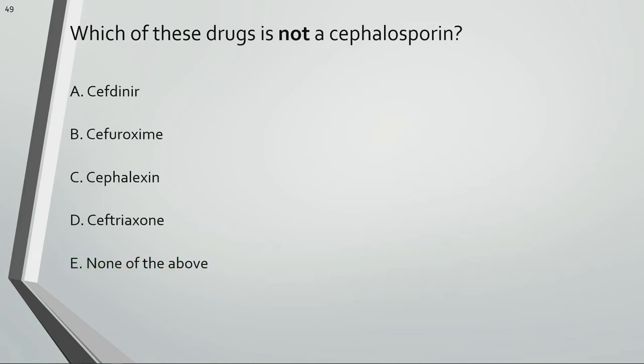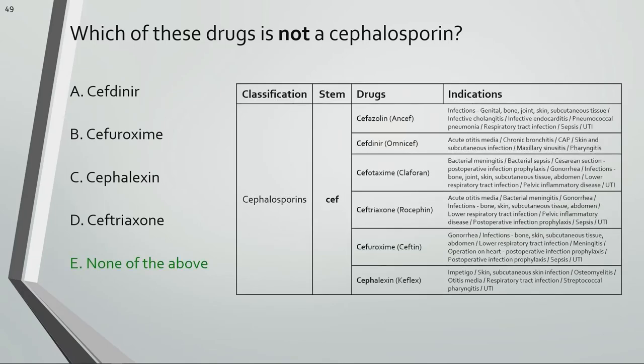Which of these drugs is not a cephalosporin? All of these drugs are classified as cephalosporins.